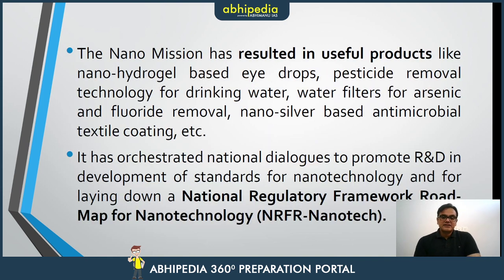The Nanomission has resulted in multiple useful products. One of those is nanohydrogel-based eye drops. The second is pesticide removal technology from drinking water. The third is water filters for arsenic and fluoride removal — important because these cause many health-related problems, including cancer.